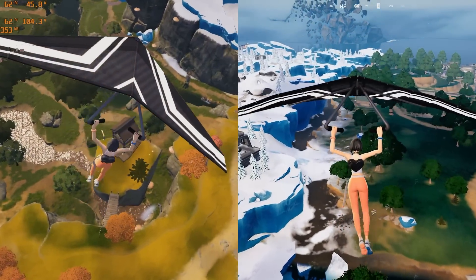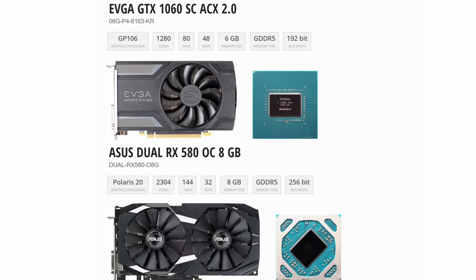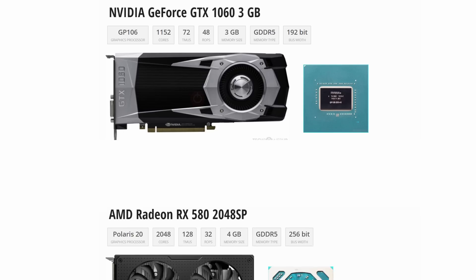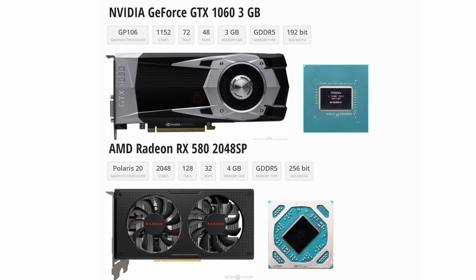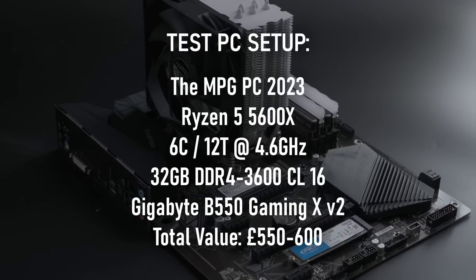The cards being tested are the 6GB 1060 SC from EVGA and the 8GB RX 580 2304 SP from ASUS. Both the 1060 and 580 have lower core count models available, so these numbers won't align with those from the 3GB 1060s or the 2048 SP version of the 580. The test platform is my moderately priced test rig, as detailed on screen now.